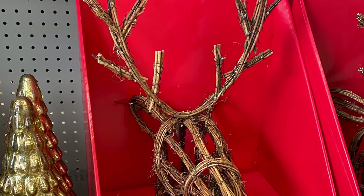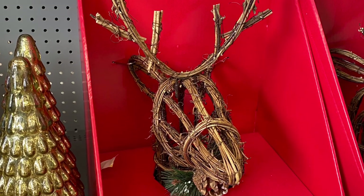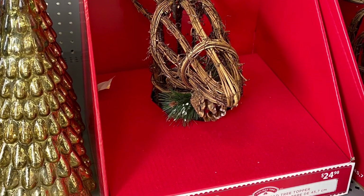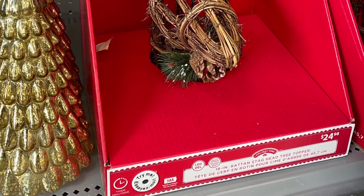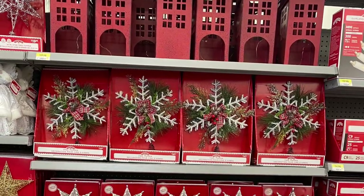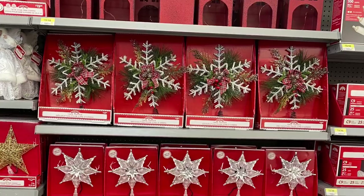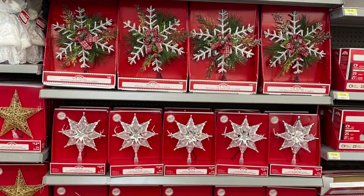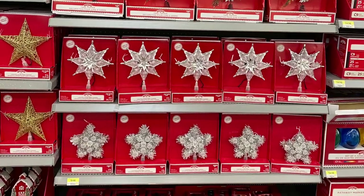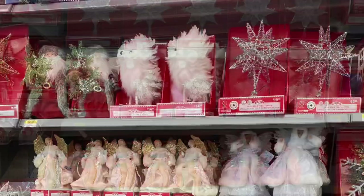And this was the deer head — or stag head, I guess you would call it. It's a tree topper and it was for $24.98, and it does light up. And here's some more of the tree toppers — you got some snowflakes and the stars. Some were $12.98, $14.98, $9.98. So some great price points.